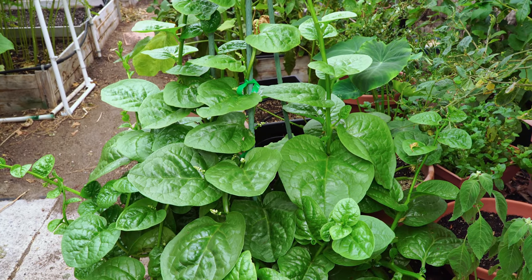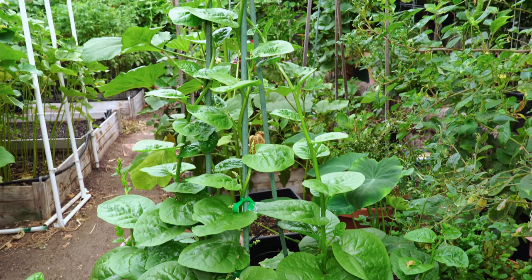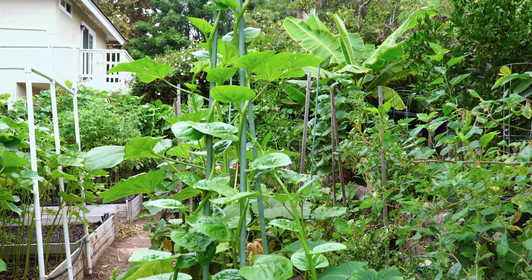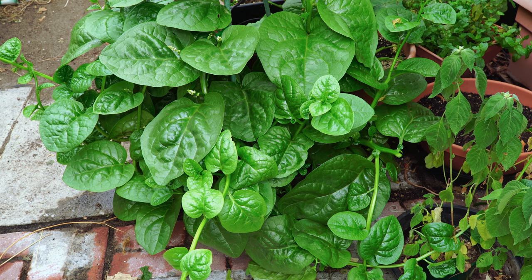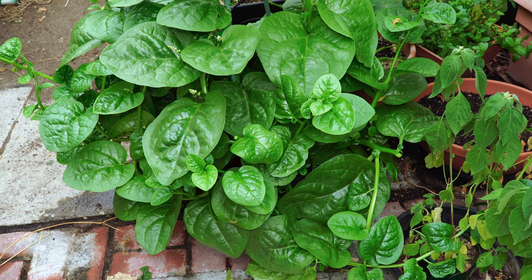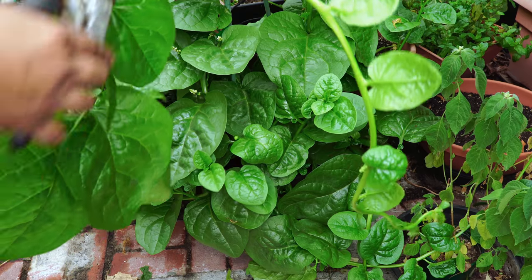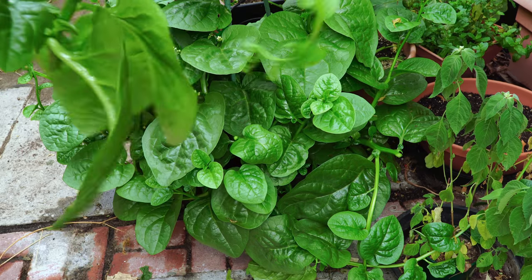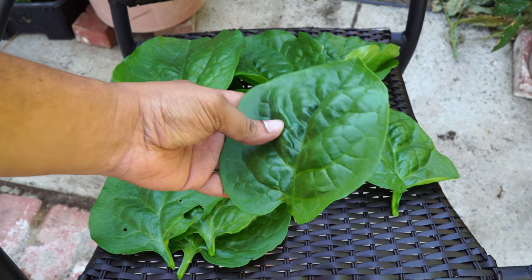Malabar spinach was one spinach variety that grew very well through summer as well as in September. We were able to harvest a lot from this plant, growing it in a whiskey barrel container with about four plants. As you can see, they vine out quite a lot, so one way to harvest malabar spinach is to just trim the vines — that way your plant will be pruned and you will get a harvest at the same time.